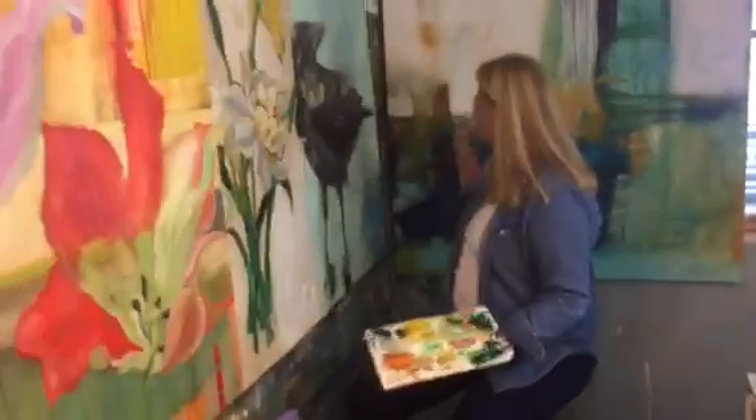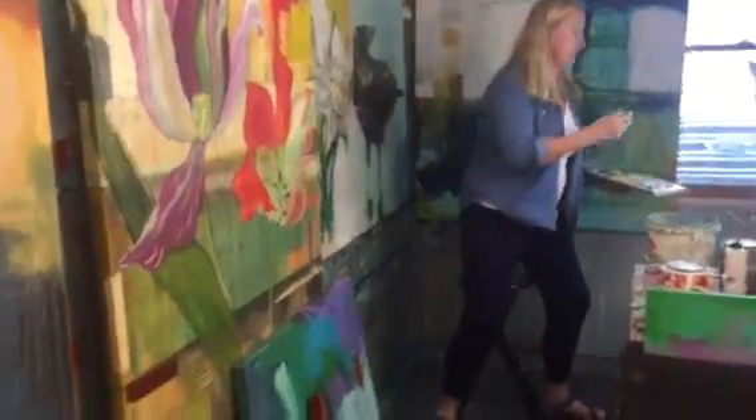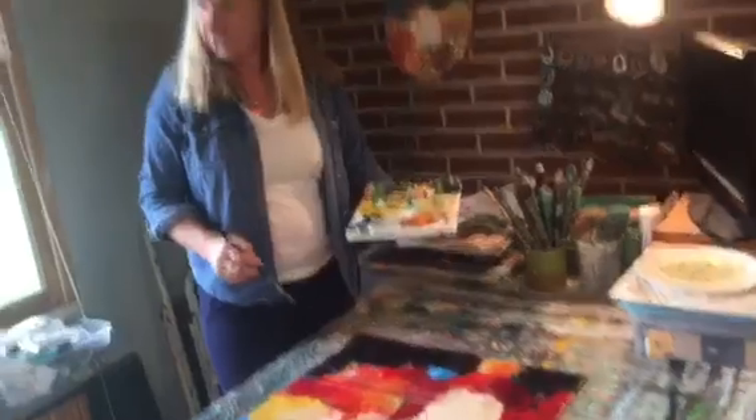I've got a few pieces that are all in the works, and I have one over here that's on paper. It's more in the red family. It's coming together, so we'll see what happens when I finish.